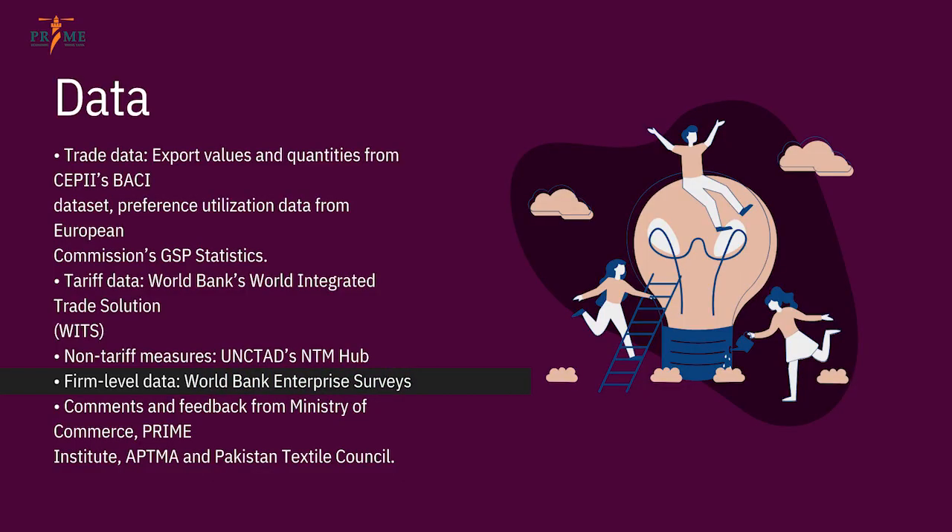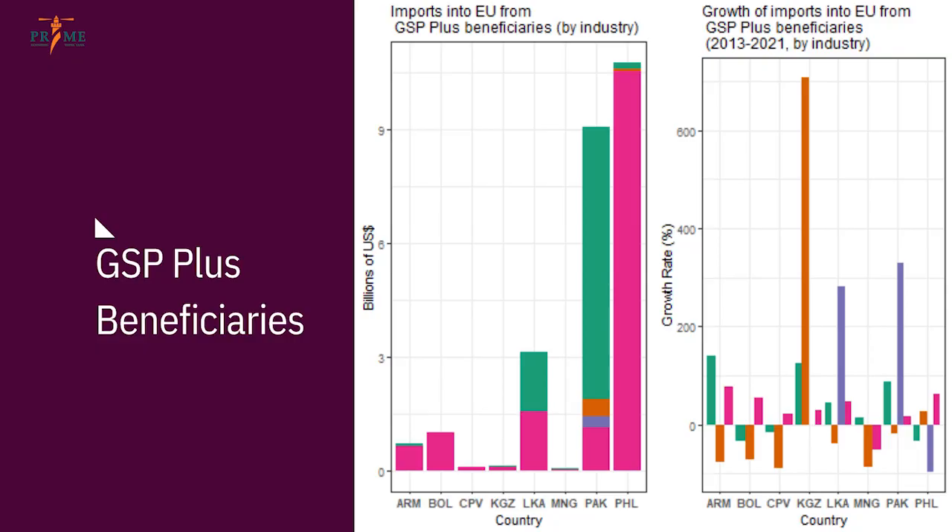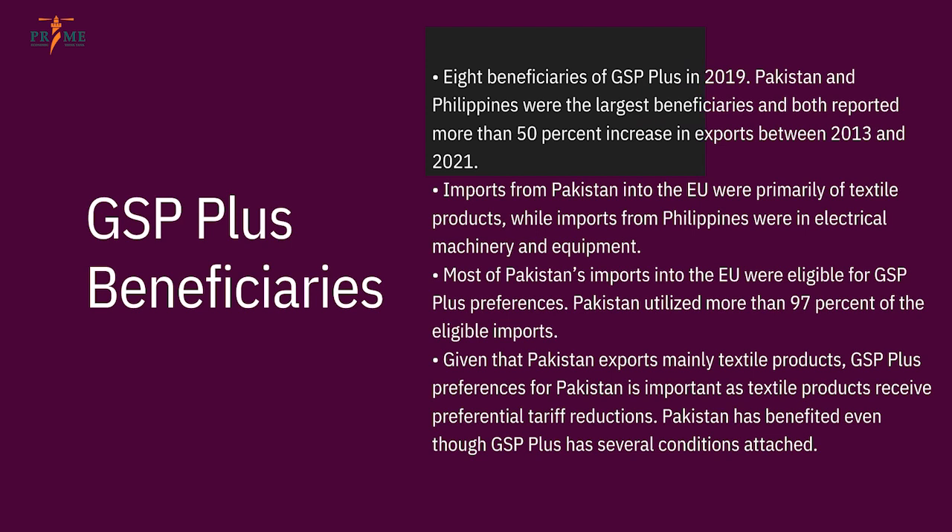For firm-level data, I used the World Bank Enterprise Survey. I also received comments and feedback from the Ministry of Commerce, Prime Institute, APMA, and the Pakistan Textile Council. Among the eight GSP Plus beneficiaries in 2019, Pakistan and the Philippines were the largest, both reporting more than 50% growth in their trade between 2013 and 2021.